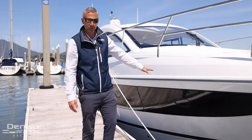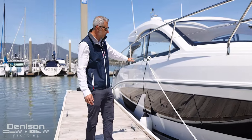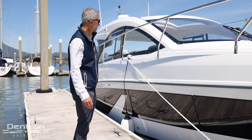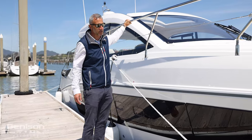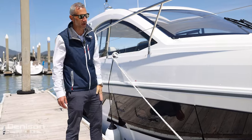This is an all-new design with Beneteau. As you can see, it's a beautiful sheer line on the water, gorgeous windows on the hull side there. Really substantial, tall stainless steel rails, and a nice deep gunwale give you a secure footing when you're walking up to the foredeck.